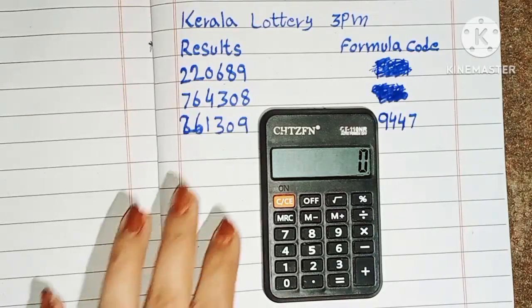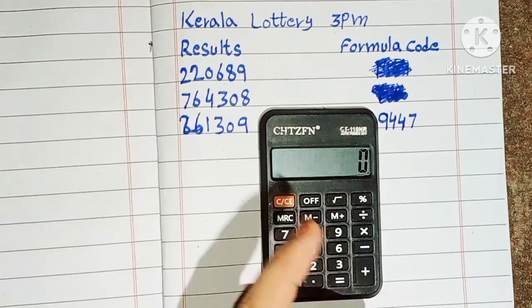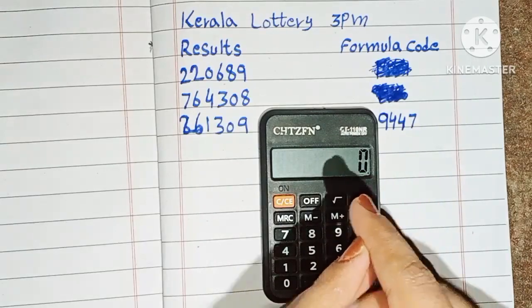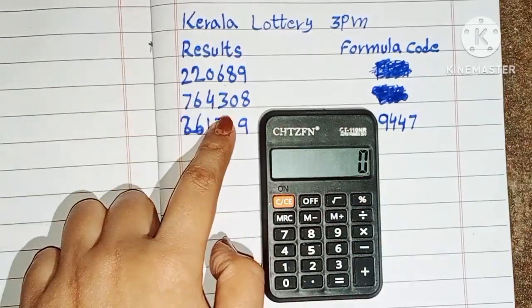Hello friends, welcome to John Kerala Lottery YouTube channel. Today we discuss about some special winning tips for Kerala Lottery 3 p.m. This is the last three draw results of Kerala Lottery 3 p.m.